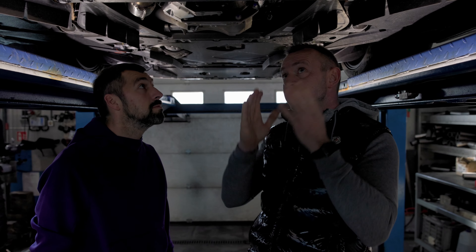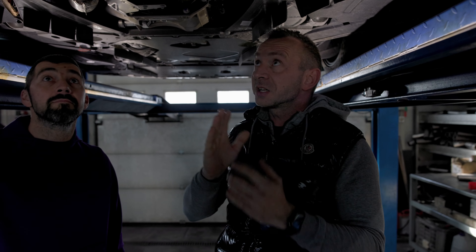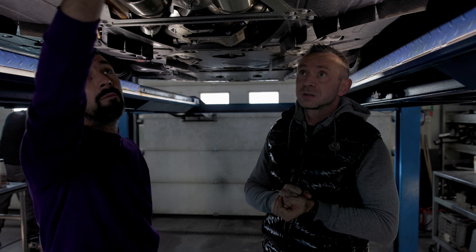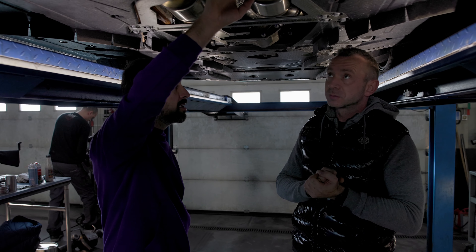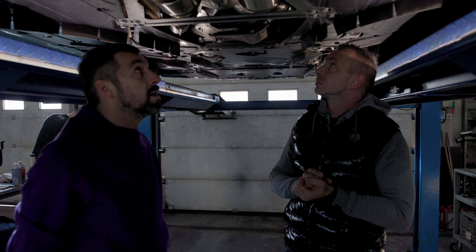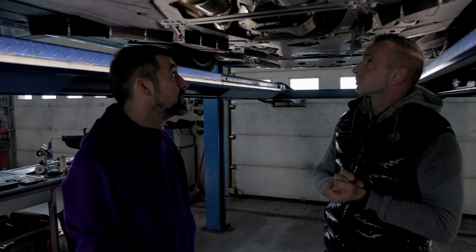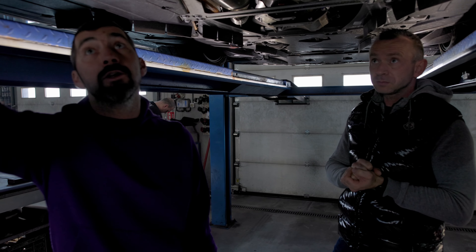Mamy tutaj auto od spodu — za wiele nie widać, trzeba będzie wszystko to podemontować. Widzę GPF-y — jaki masz pomysł na to? Tutaj mamy GPF-y, mamy resztę układu wydechowego. Zamiast GPF-u zamontujemy sportowe odpowiedniki — one nam będą tutaj zastępowały te GPF-y bez żadnych błędów, bez modyfikacji ECU.